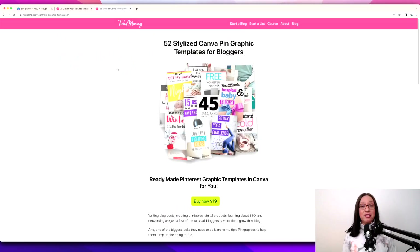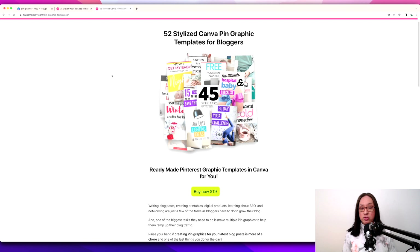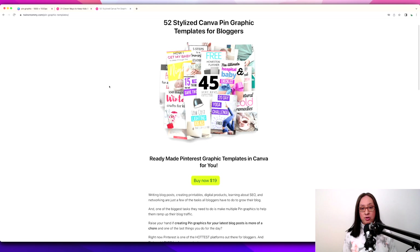These are my 52 stylized Canva pin graphics. I'm going to be adding more — hopefully up to a hundred. Once you grab these graphic templates, you'll make a copy and there are instructions for getting started in Canva. They use free fonts, so even if you're not paying for Canva Pro you can still use them. The pictures are all free to use too, and the fonts are converting and easy to read with clickable headline structures.